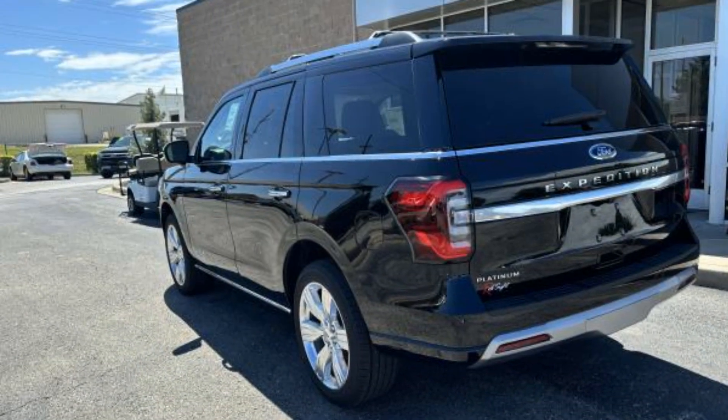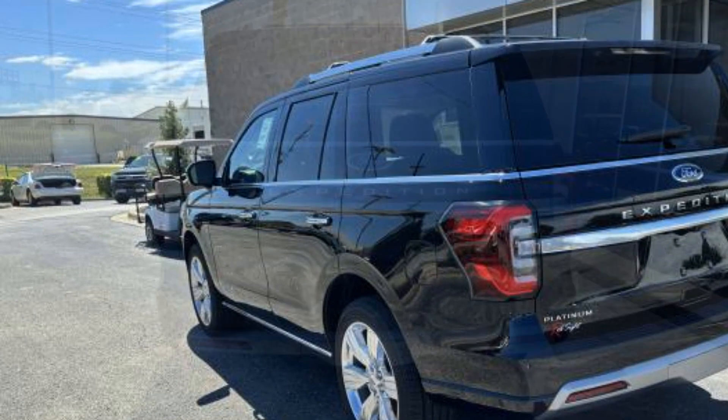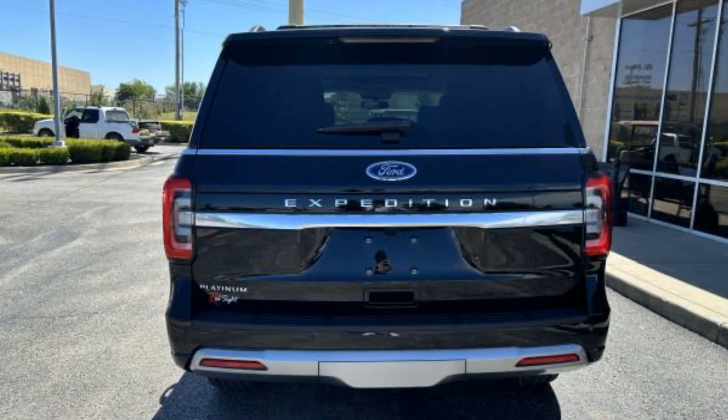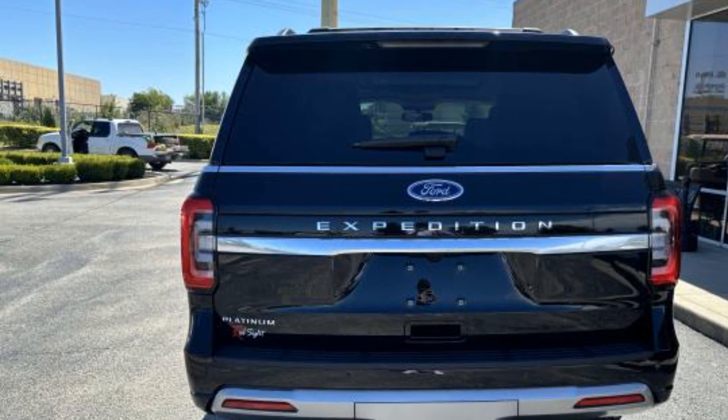It looks as sharp as it performs with stylish features which include Automatic Parking, Cross Traffic Alert, Lane Keeping Assist, Side View Mirrors with Turn Signals, and Lane Departure Warning.